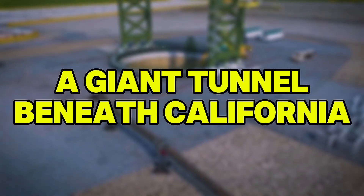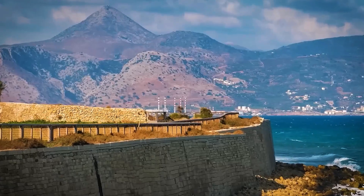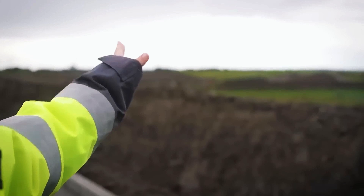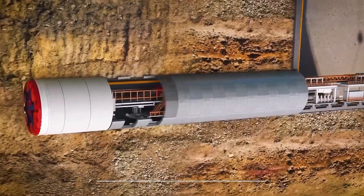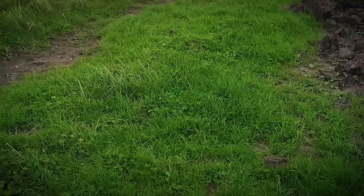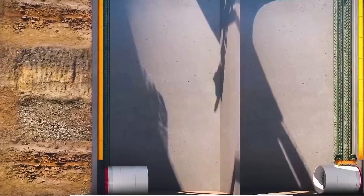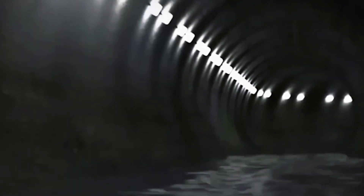Once water is captured at the intakes, it flows into the main underground tunnel. Running approximately 72 kilometers, the tunnel will follow a path roughly parallel to Interstate 5, a major north-south artery in the state. With an internal diameter of about 11 meters — wider than a two-lane highway — this tunnel will be buried 30 to 40 meters underground. That depth allows it to pass safely beneath homes, farmlands, and existing infrastructure without disturbing daily life above.